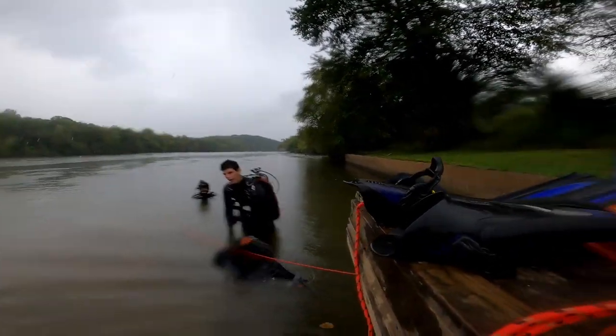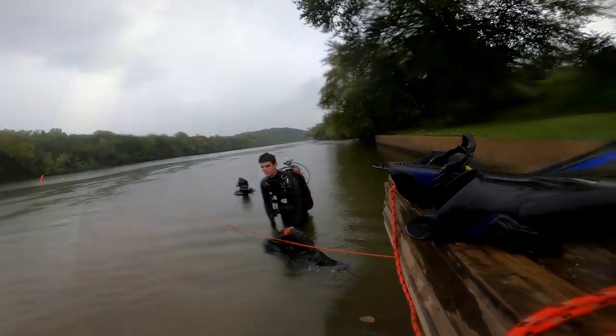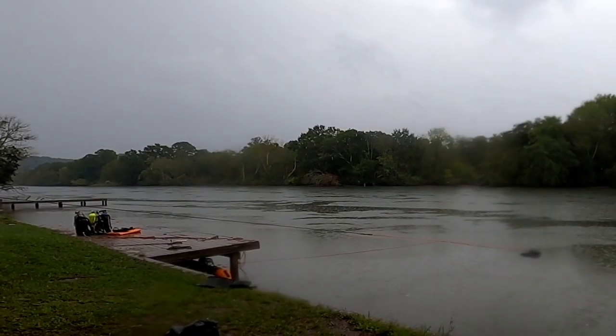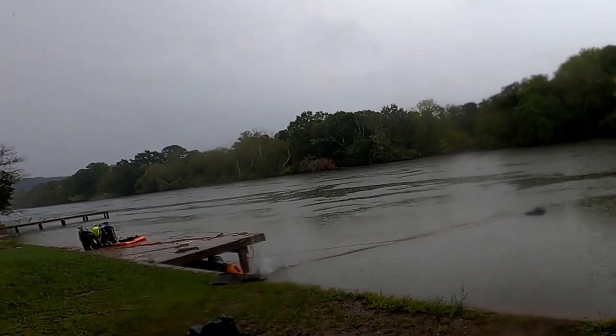Take the D-ring apart, go through the wheel, hook it back up. Broke free.